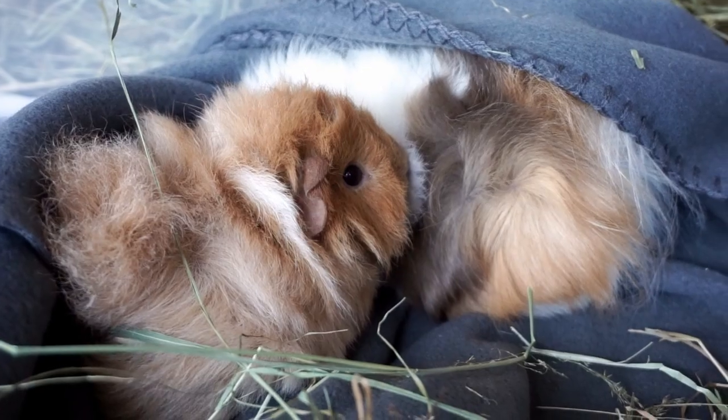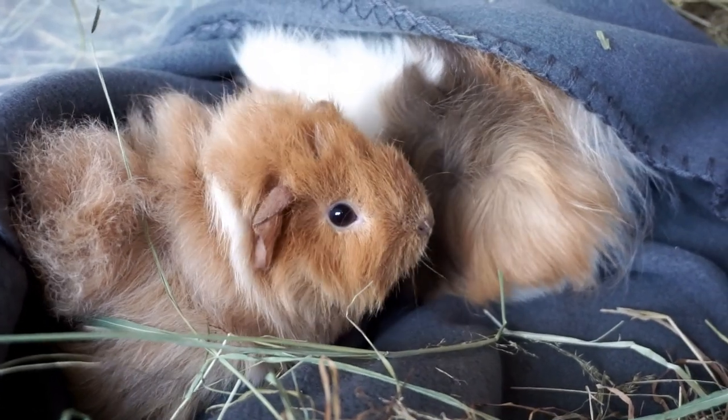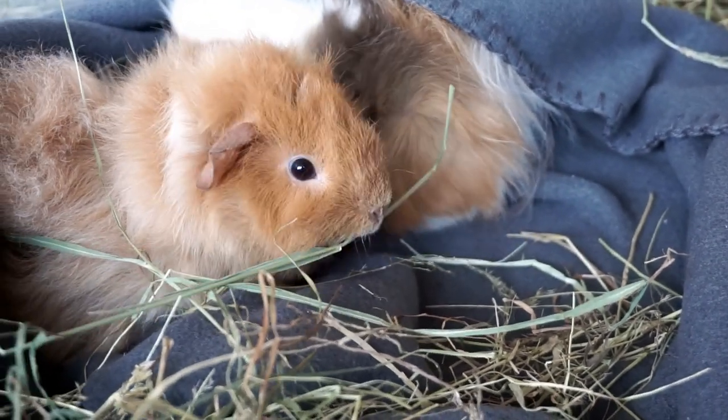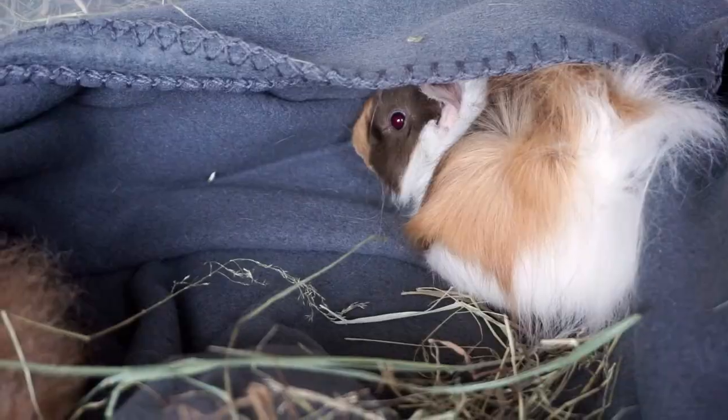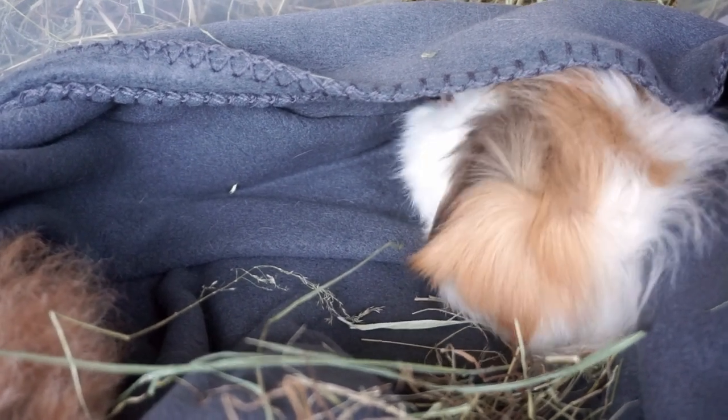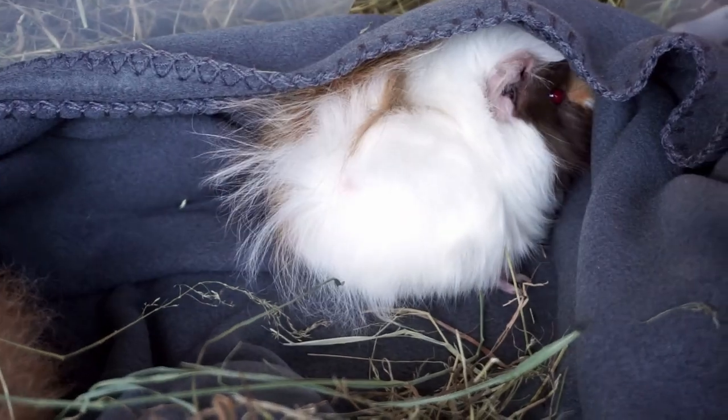...you're taken away again and put somewhere else that you don't know or recognise. And now imagine the difference between having another guinea pig there versus being completely alone. I'm sure you'd rather have the extra company, right? I know I would. And that's just one of the many reasons that we should always keep guinea pigs in pairs or small groups and not on their own.